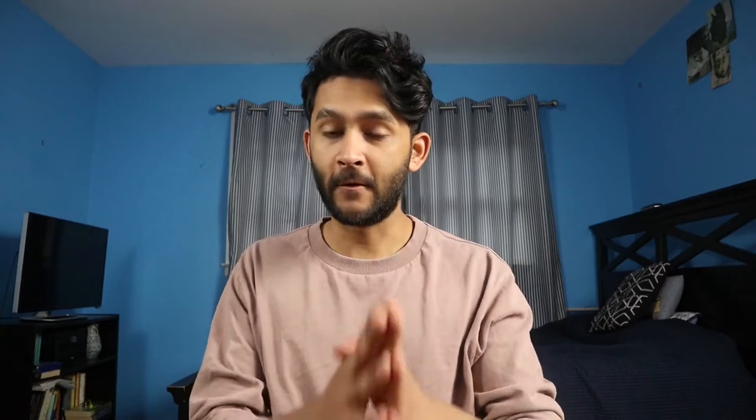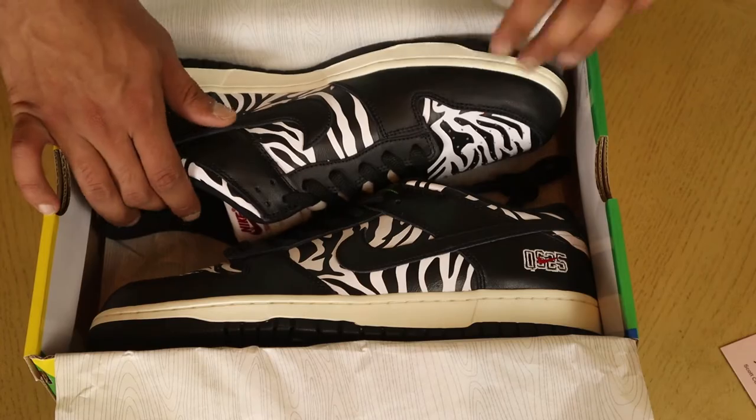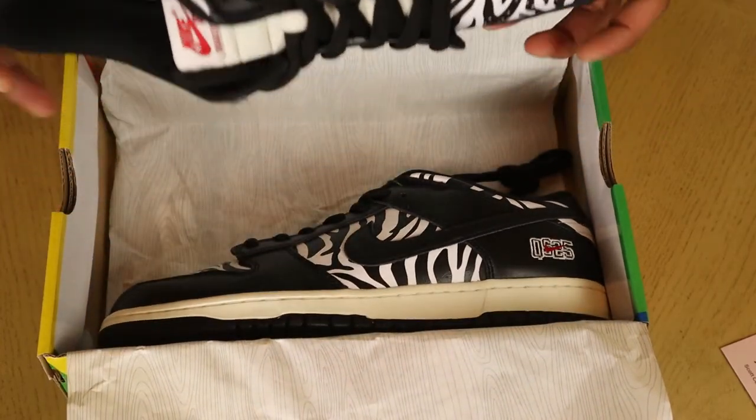Let's give a drumroll and actually show these sneakers — I know this is the moment you all have been waiting for. Here they are: the Nike Dunk Low Quarter Snacks in a zebra pattern. This is a skate shoe, but that doesn't really matter to me since I don't really skate. Apparently the shoe is a collaboration between Nike SB and New York magazine, and another fun fact is that the design is inspired by those Little Debbie's zebra cakes — no joke.